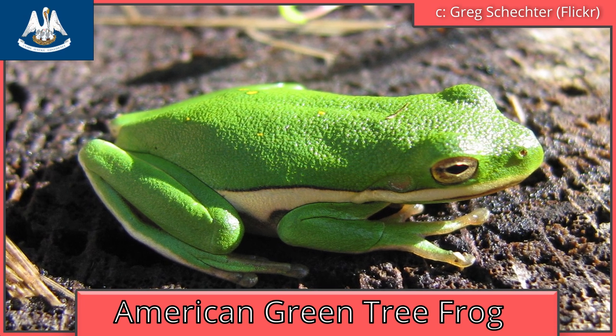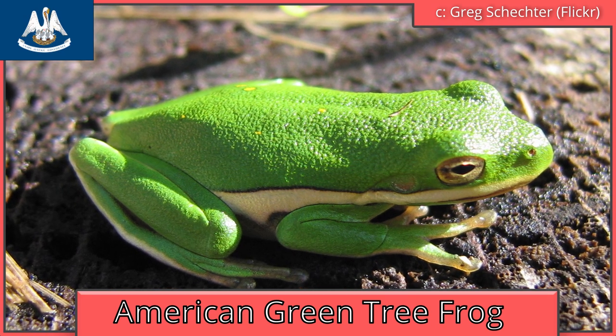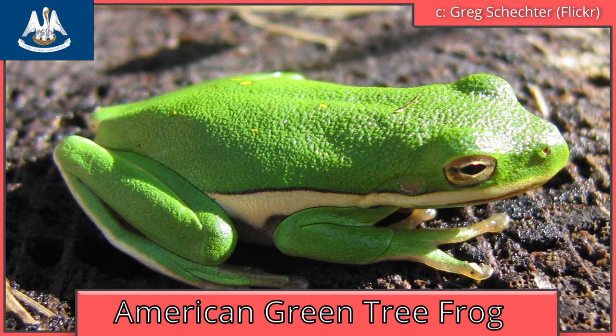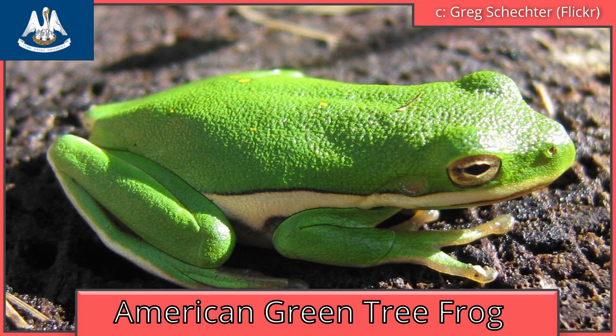Louisiana is also the American green tree frog. They pick their food — usually insects — based on how active the insect is rather than its size. A slow-moving insect will be safer than a jumpy one like a cricket or a fly.